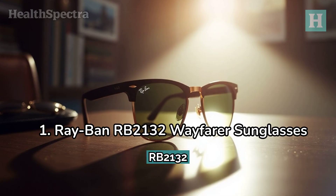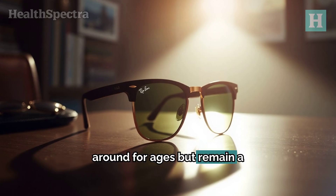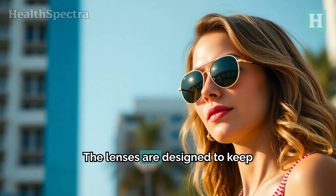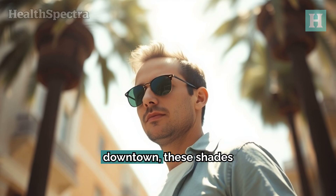The Ray-Ban RB2132 Wayfarer sunglasses have been around for ages but remain a favorite. They offer 100% UV protection and a timeless style that never goes out of fashion. The lenses are designed to keep your vision clear and sharp, while the lightweight frame ensures you stay comfortable all day long. Whether at the beach or strolling downtown, these shades have got you covered.